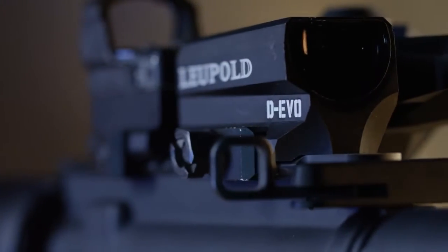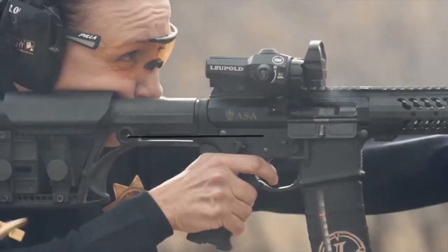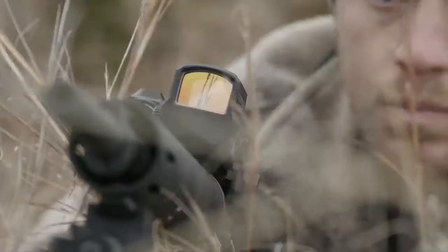The Devo, designed with the help from distinguished combat veterans, is ideal for military, law enforcement, competitive, and hunting applications.